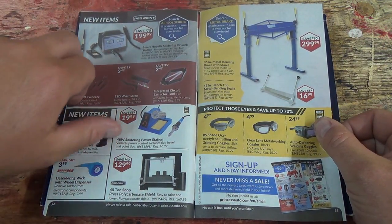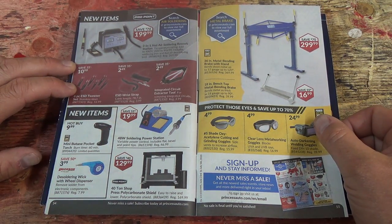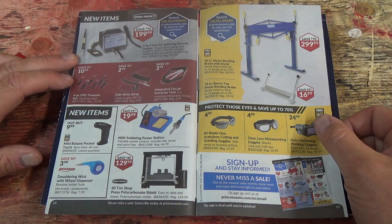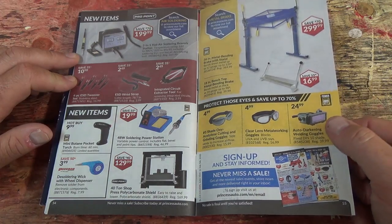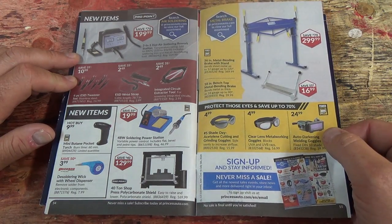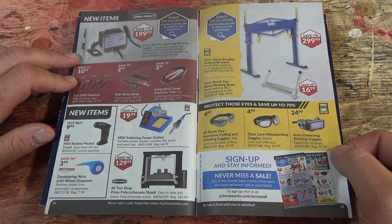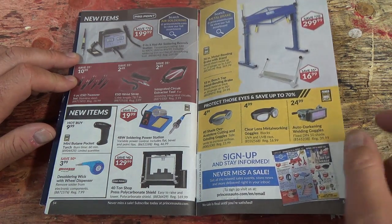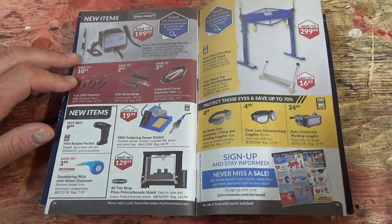Last page — looks like some soldering stuff. Soldering rework station, mini butane torch, and of course the goggles. And a 36-inch metal bending brake with stand for $299 — that's not too bad. I think we have one something like this and it works pretty good. You clamp it down to your table.